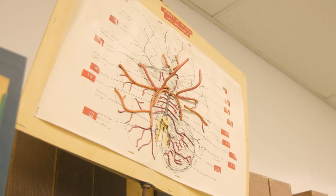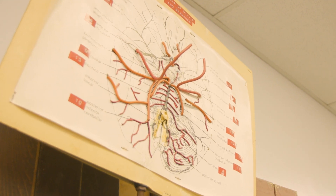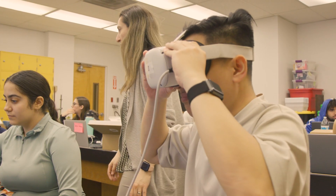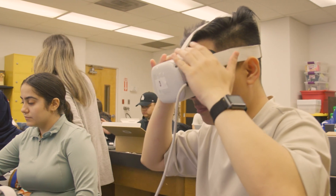They have hands-on experience and the VR experience. With the hands-on, they do dissections — they have a sheep brain and a human brain that they can look at. And then the second part is going into the virtual reality environment.